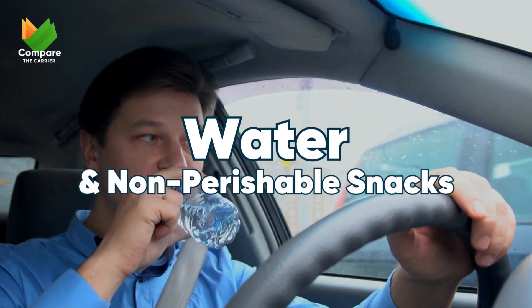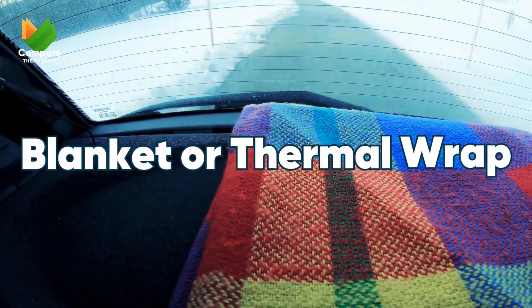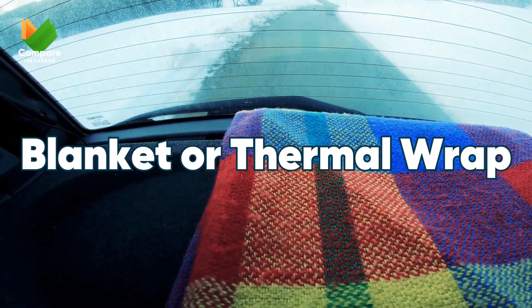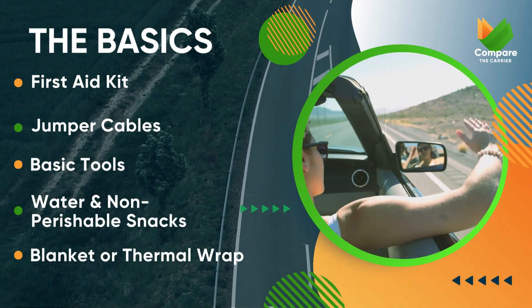Always have water and some non-perishable snacks — you never know how long you might be on the road. And lastly, a blanket or thermal wrap for warmth, or to use as a makeshift pillow during unexpected stops. These are the non-negotiables.